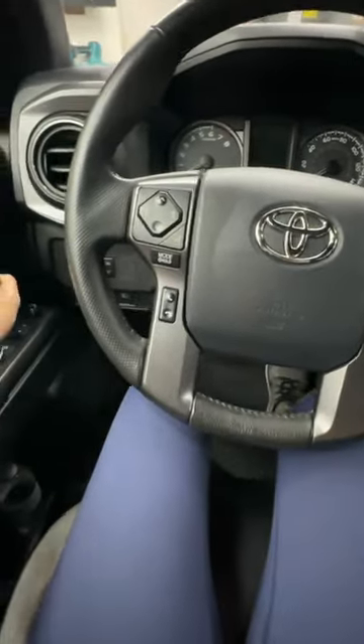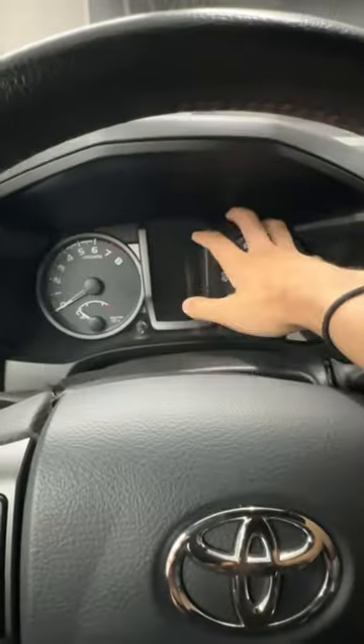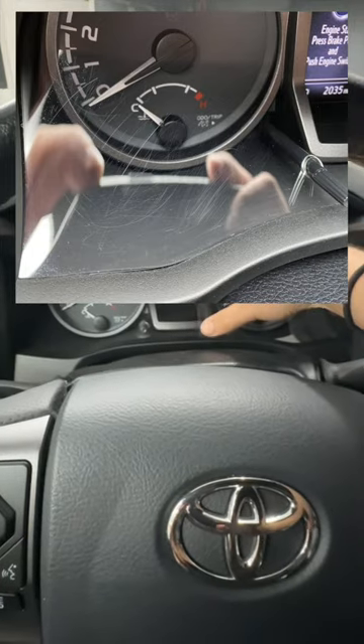LED footwell lighting that comes on when I open my doors and turns off when I close them. And then this screen protector over my instrument cluster that hid all of these scratches I had and prevents new ones.